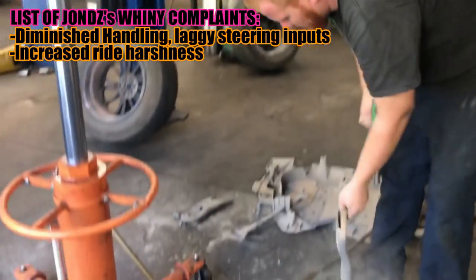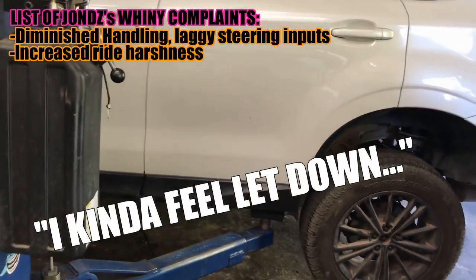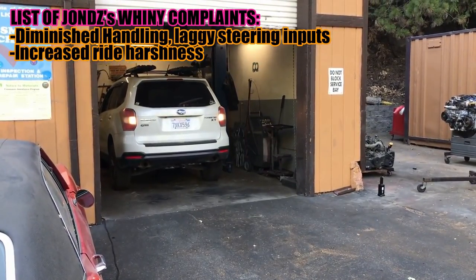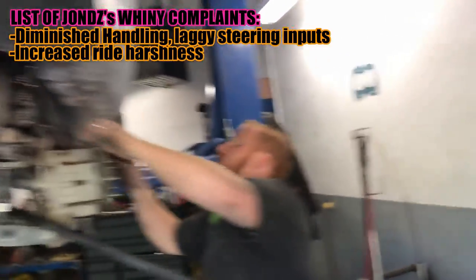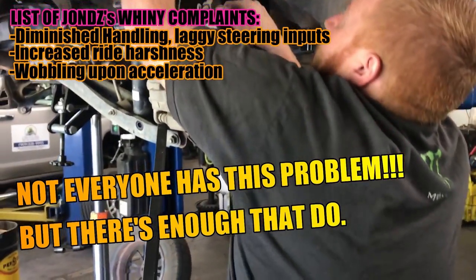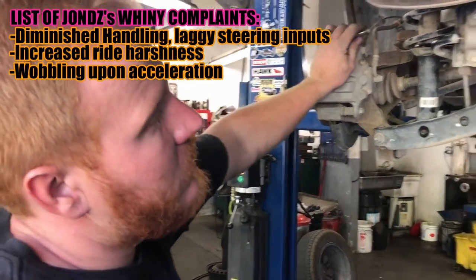The third and last thing I noticed about the lift is something that people have not been talking about. I kind of feel let down that the community hasn't really put this issue to light — it doesn't have that much attention. And that is this weird phenomenon called wobbling upon acceleration. You could call it wobbling, shaking, or binding — it just doesn't feel right.